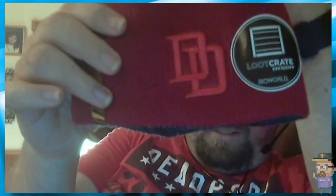Apparently we got a Daredevil hat from Marvel. You can tell it's even got the DD on it. We got a couple more things to see.